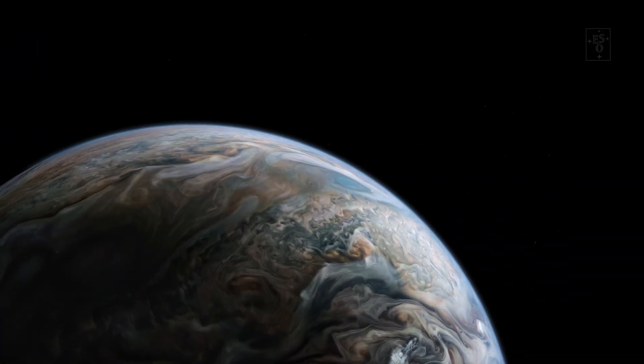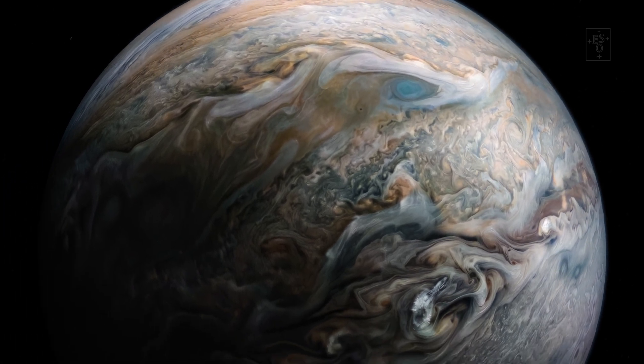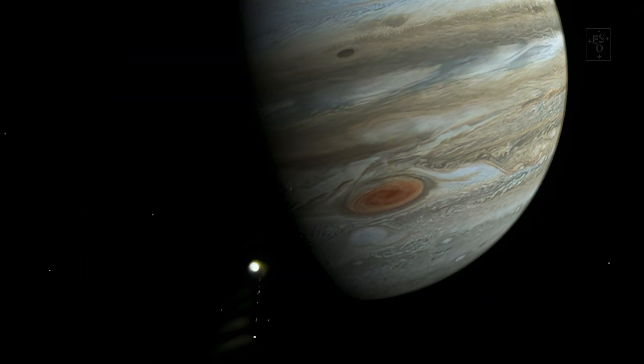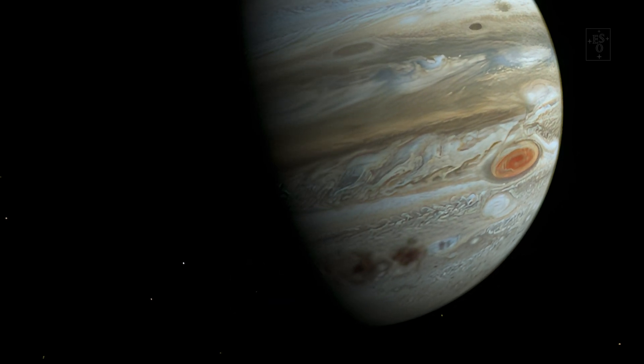These gas giants, in particular Jupiter, have had a huge influence on the inner part of the solar system, including Earth. Because it's so big and so massive, Jupiter acts a bit like our personal protector, deflecting asteroids and comets away from us and keeping the inner planets on stable orbits.